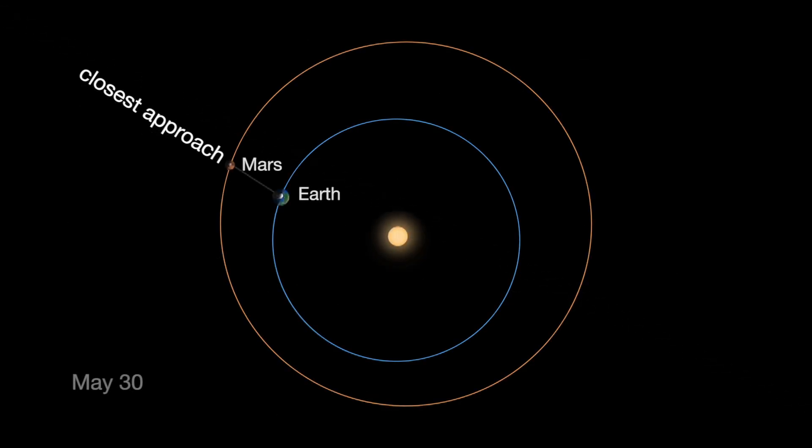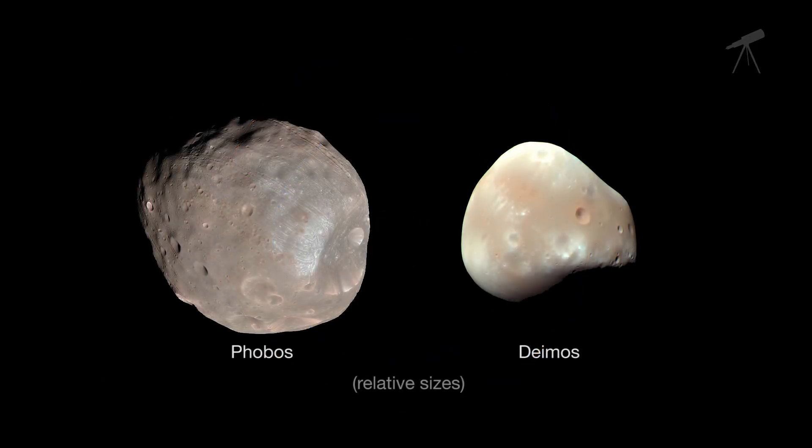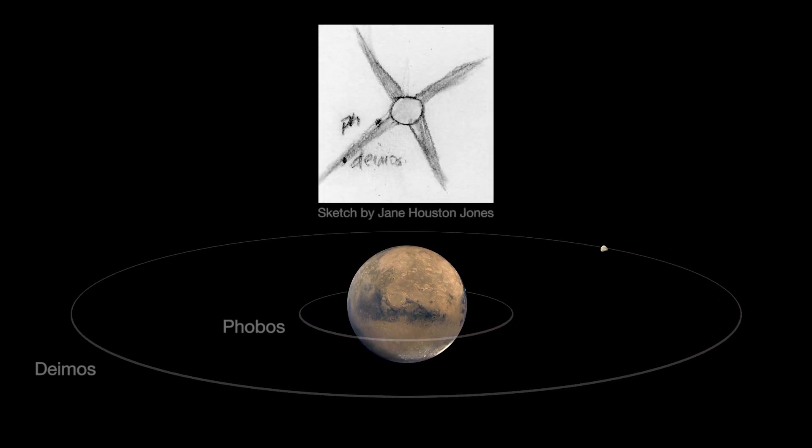For telescope viewers, the time near Mars' closest approach to Earth — May 30th this year — is the best time to try to see the two moons of Mars, Phobos and Deimos. It takes patience, very steady skies, and good charts. I saw both moons in my telescope at Mars' opposition in 2003.